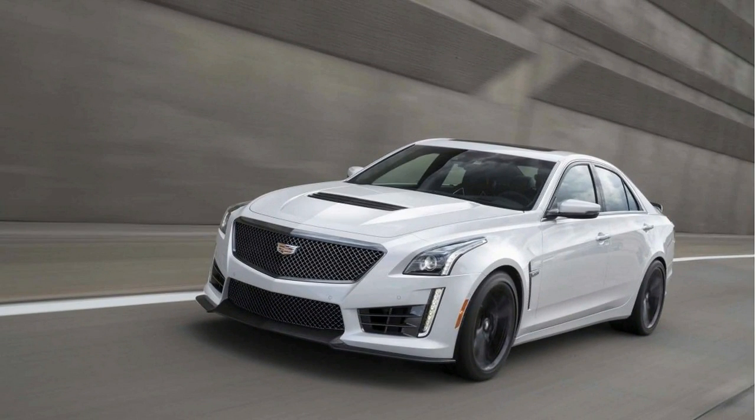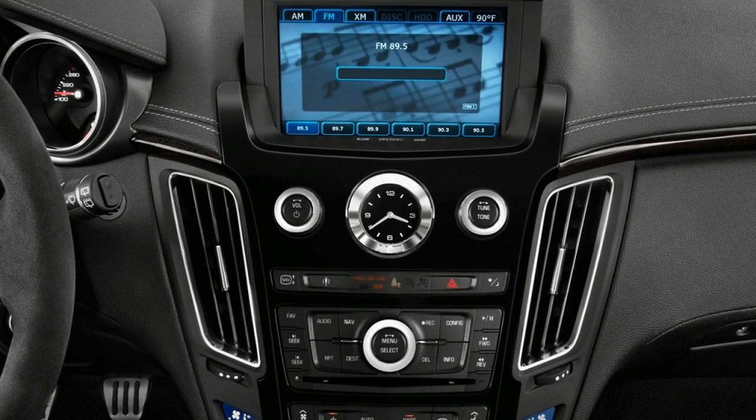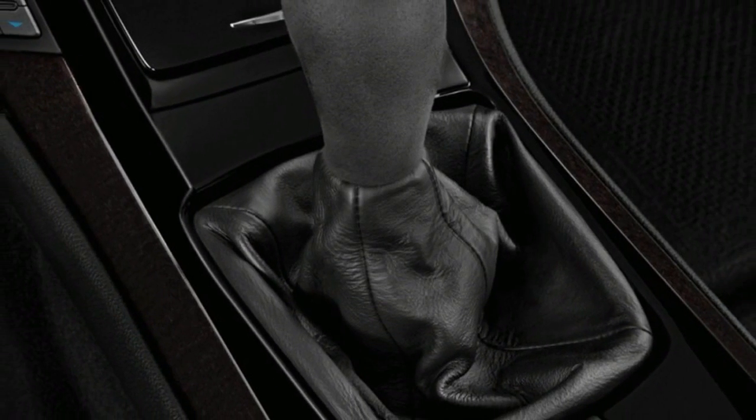Speaking of cameras, the CTS-V includes a rearview mirror that isn't a mirror at all. Instead, it is a high-resolution display fed by a camera mounted to the car's trunk lid that eliminates blind spots caused by the car's roof pillars.